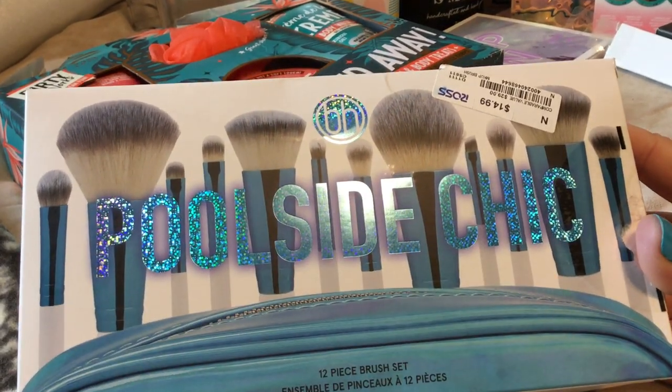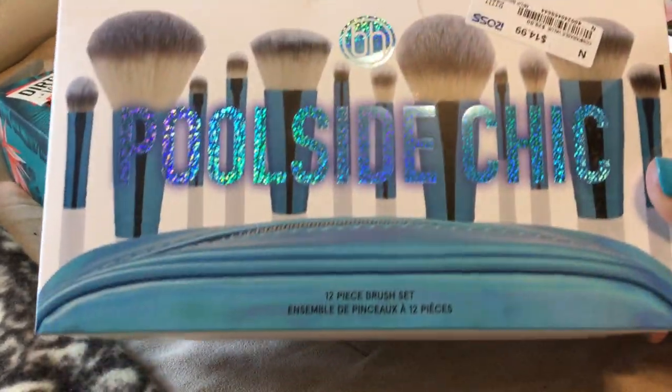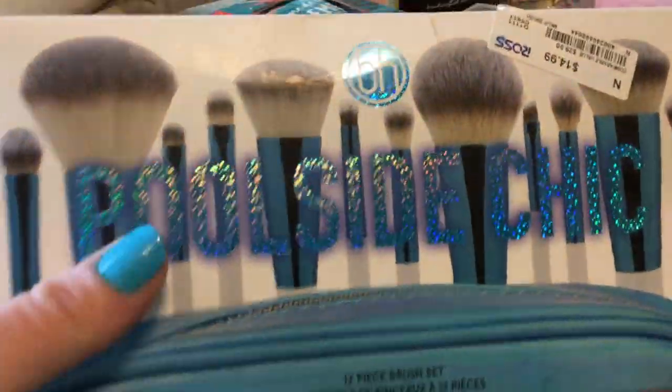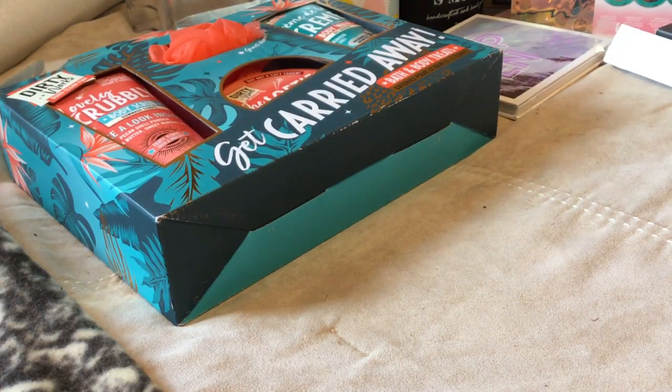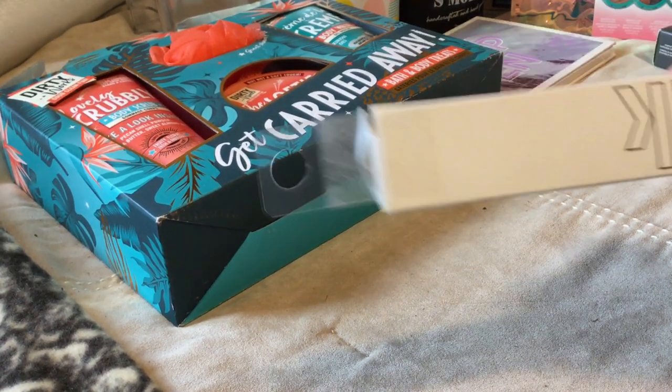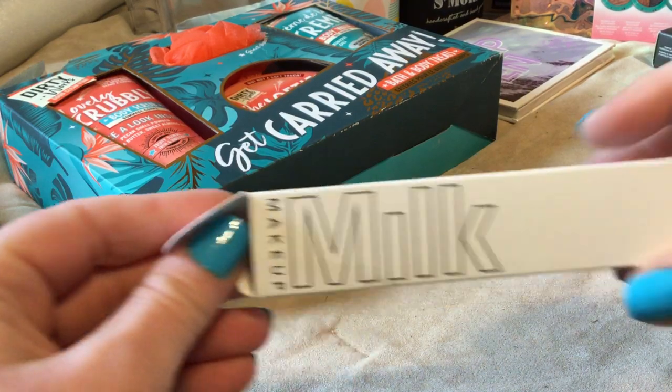I did find the BH Cosmetics Poolside Chic — I just really like this color and it was $14.99. It comes in a bag. Nothing fancy, but if you need brushes it's a good place to go.